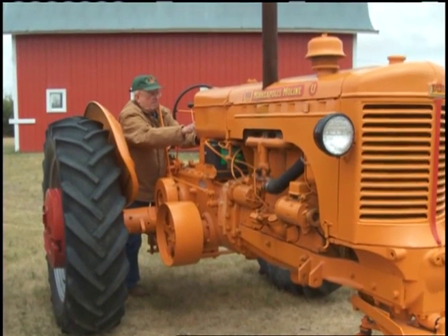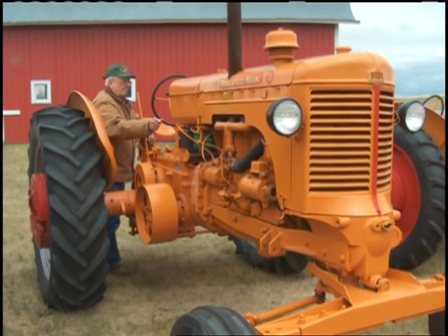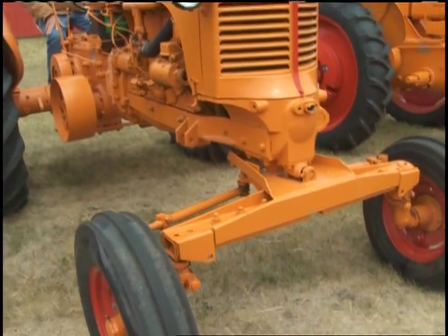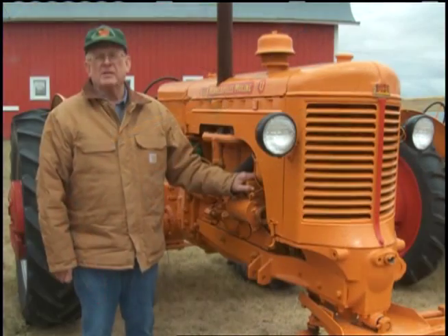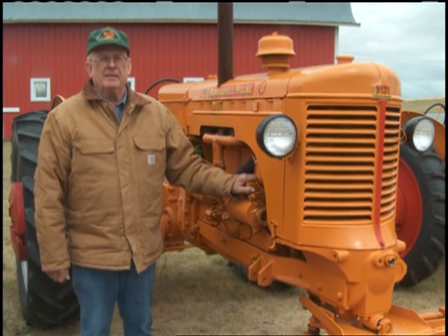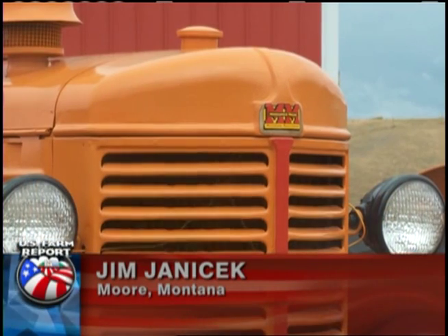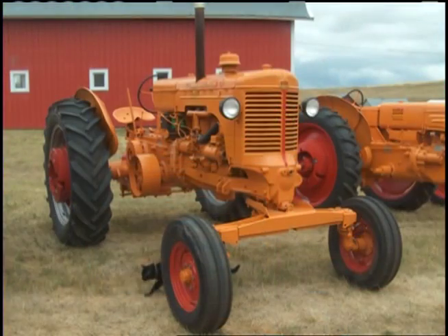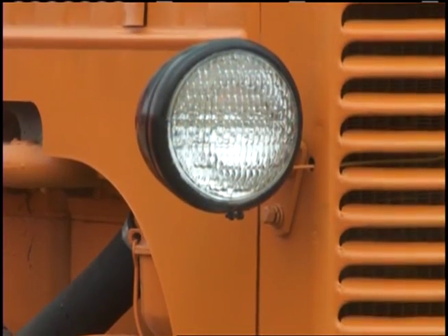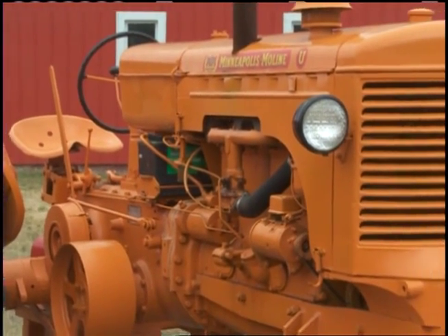I got this at an auction sale about 60 miles from here. It was pretty much a basket case — the motor was stuck and I had to get that freed up. It had some bad pinion bearings, the brakes were bad, it was missing the hood, the grill was all beat up, and missing some bars in the hood.